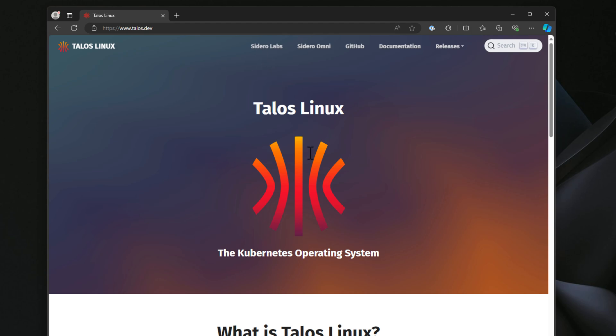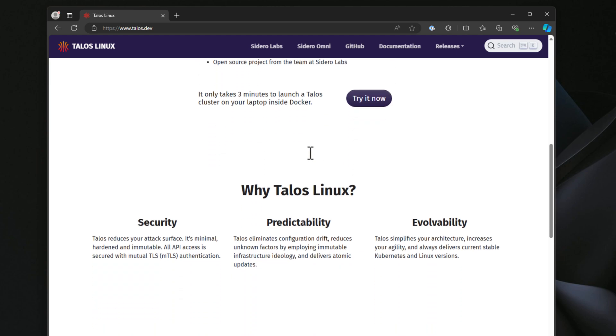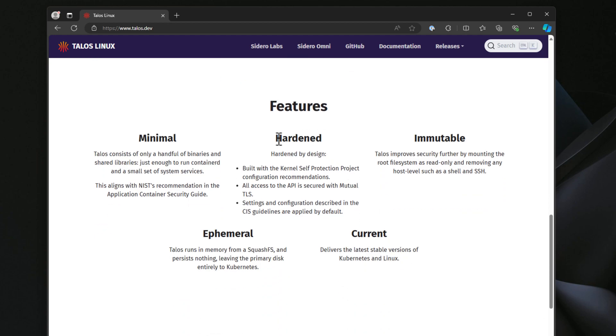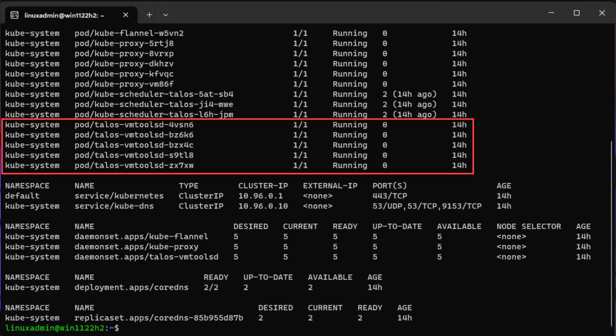Talos OS is built from the ground up for Kubernetes, prioritizing security above everything else with a minimal footprint. It's one of the most secure Kubernetes offerings available and everything is API-driven to run your Kubernetes clusters. You can easily spin up Talos OS on top of a VMware vSphere VM or even in something like Proxmox. Even though it is ultra secure, that doesn't mean you trade off usability — Talos has really easy processes to stand up your Kubernetes clusters and to manage the solution.